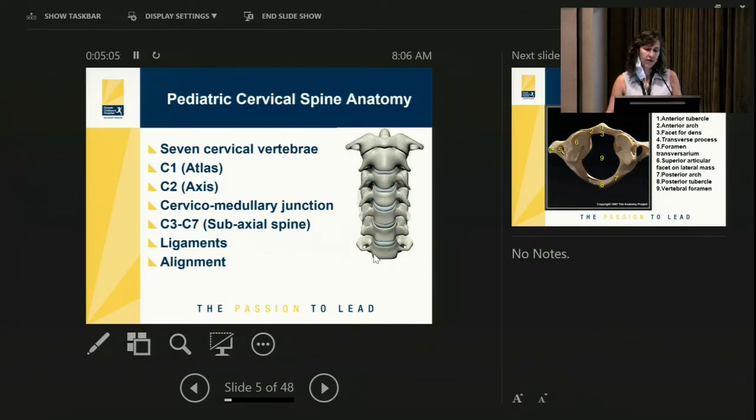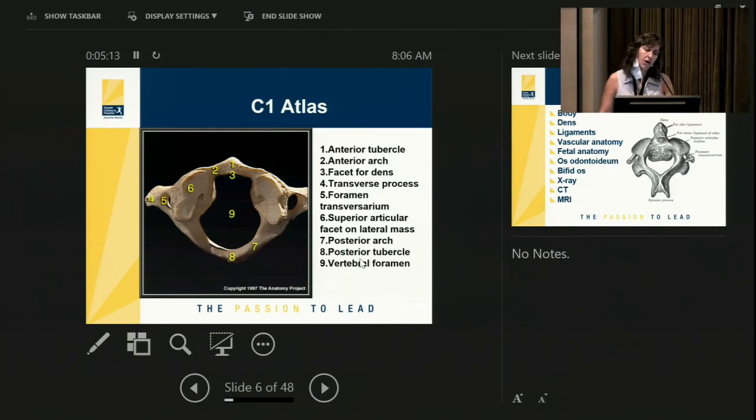The bones fit together like pieces of a puzzle, held together by ligaments into proper alignment. C1 sits right below the base of the skull. The occipital condyles sit in a cup formed by the superior articular facet on the lateral mass of C1. The front of C1 is the anterior arch, the back is the posterior arch, and in approximately 5% of children this arch may be open. On the lateral sides you can see the foramen transversarium, where the vertebral artery passes.